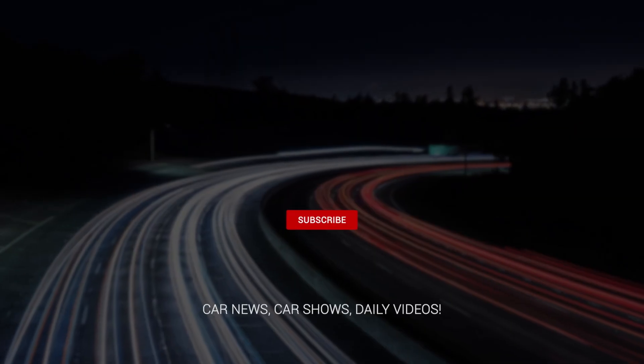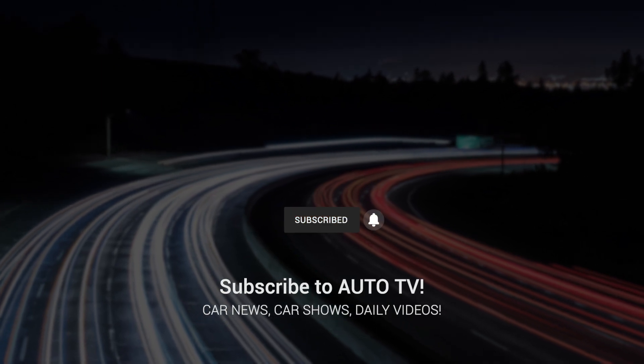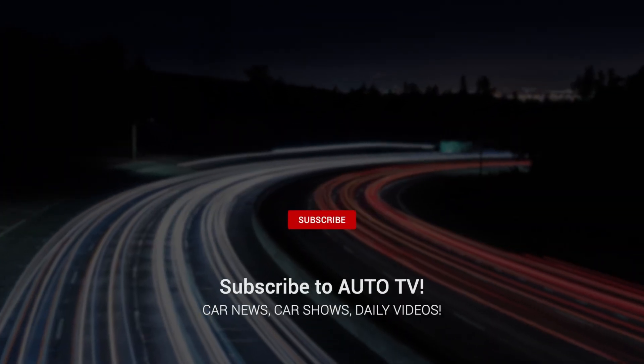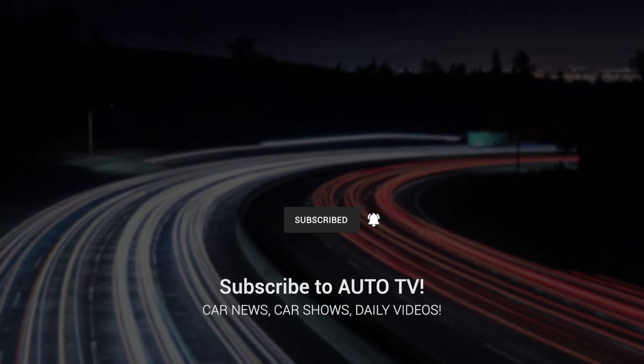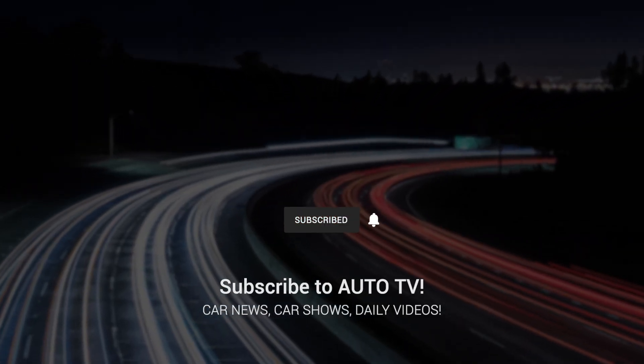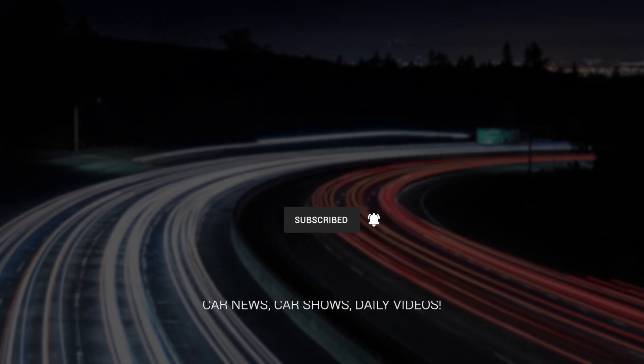Thanks for watching. If you enjoyed this video, hit that like button and subscribe for more content just like this. Leave a comment below with your thoughts or questions — I read every single one. And don't forget to click the bell icon to get notified about my next upload. See you in the next video.